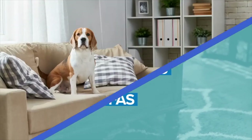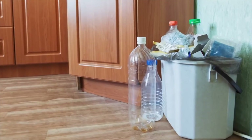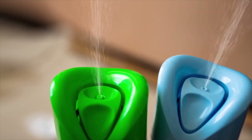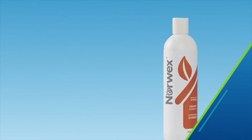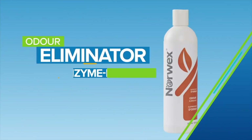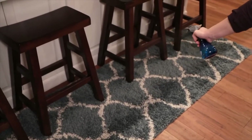It happens to the best of us — foul, stale, and otherwise mysterious room odors. But most popular air fresheners are nothing but a bouquet of chemicals. Norwex Odor Eliminator is an enzyme-based organic odor remover that eradicates bad smells at their source with no unsafe ingredients.